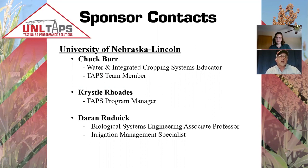Along with me today is Crystal Rhodes. Crystal is our TAPS manager, and Darren Rednick will also be on the contact information as we get a bit deeper into this TAPS design project.